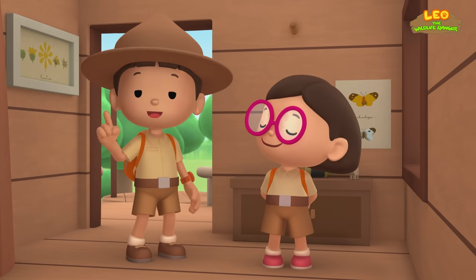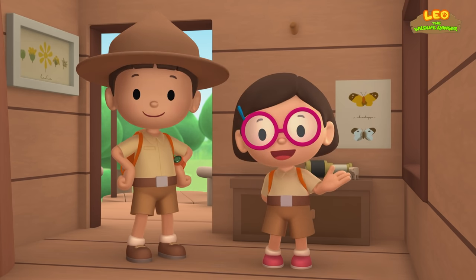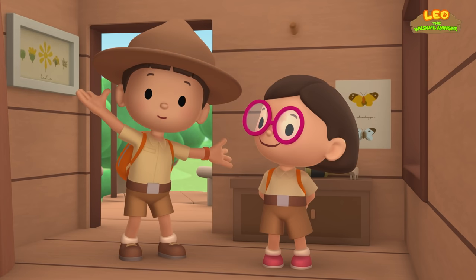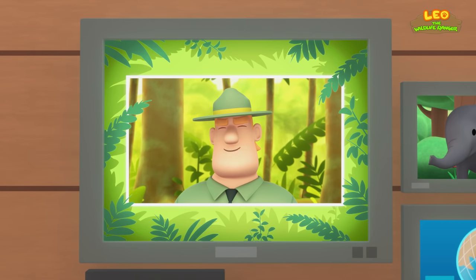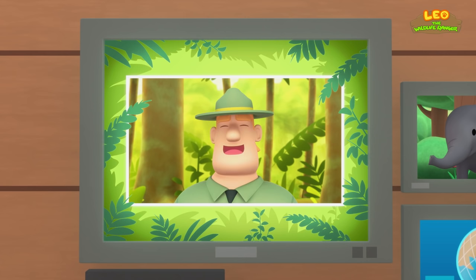Today, we found a Baby Asian Elephant in our garden! We learned that the Asian Elephant lives in lowland forests and has wide padded feet! So we went to the lowland forest and brought Baby Elephant back home to his mother! Good job, children! You did it! You are amazing wildlife rangers!